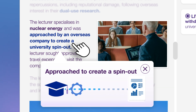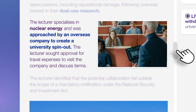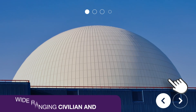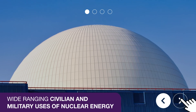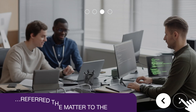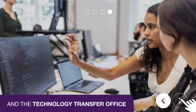The lecturer sought approval for travel expenses to visit the company and discuss terms. The lecturer identified that the potential collaboration fell outside the scope of a mandatory notification under the National Security and Investment Act. However, recognising the wide-ranging civilian and military uses of nuclear energy, the lecturer's head of department recommended detailed research into the overseas company and referred the matter to the university's Research Security Team and Technology Transfer Office.